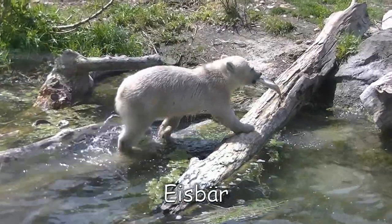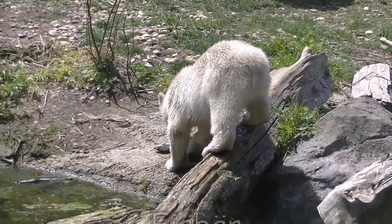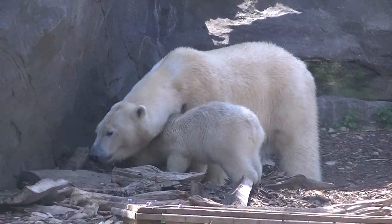Wenn jetzt jemand glaubt, Eisbären würden gerne Pinguine fressen, dann ist das ein Irrtum. Denn die zwei können sich nie begegnen. Pinguine leben nämlich in der Südpolarregion und Eisbären in der Nordpolarregion.